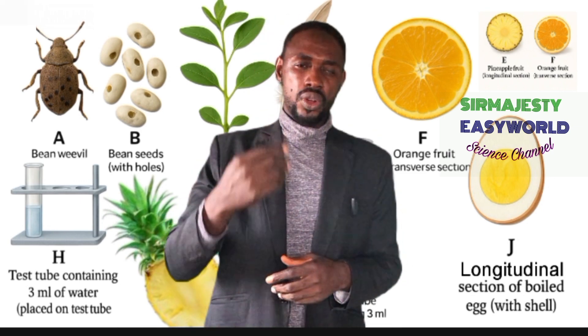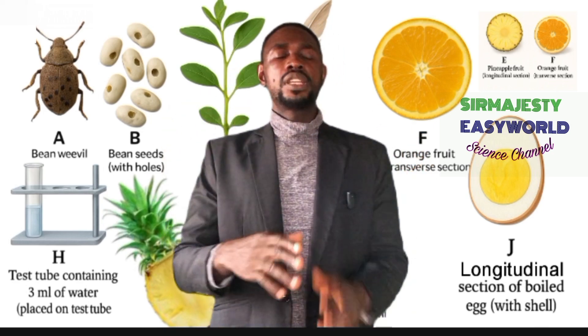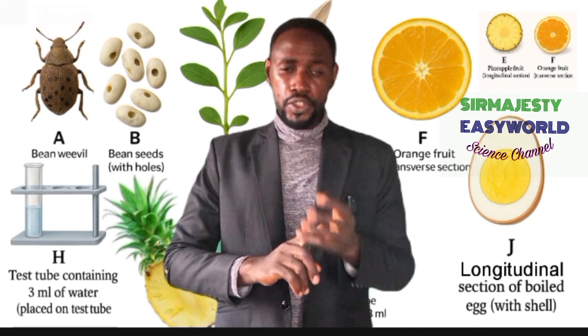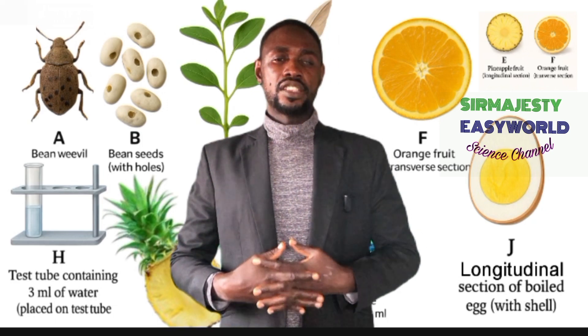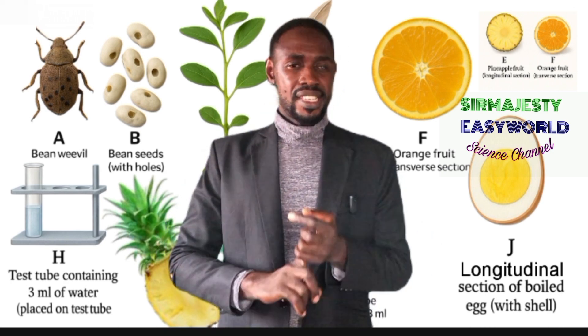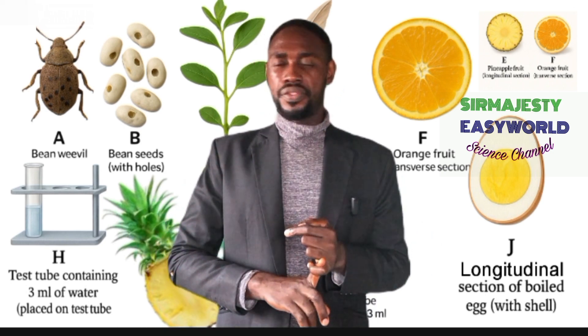Quality will give you about eight marks and labels will give you about two to four marks. Warning: if you draw the wrong diagram — like drawing a specimen you were not told to draw, or drawing the wrong view, for example transverse instead of longitudinal section — you will get zero for that drawing.